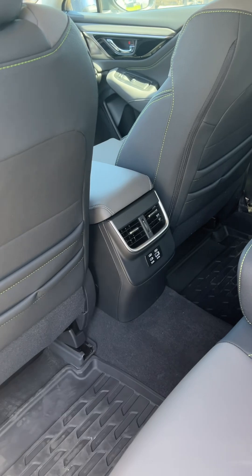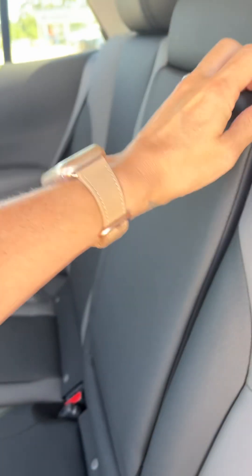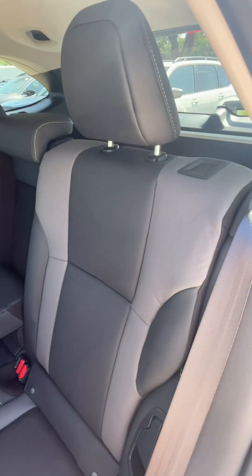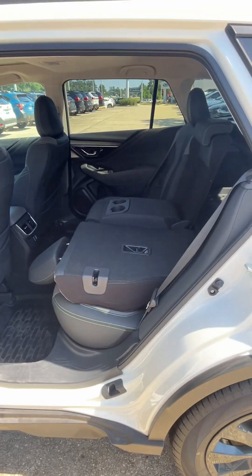You have rear vents, and a Type-A and Type-C USB port back here. You have an armrest with additional cup holders available, and then if you ever want to maximize your cargo space, you can simply press this button and let that seat go down.